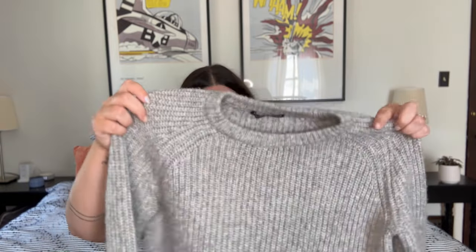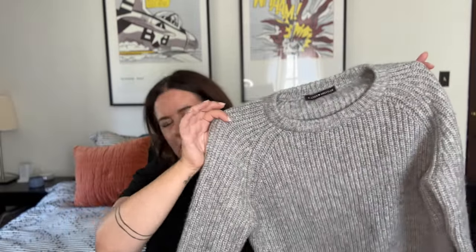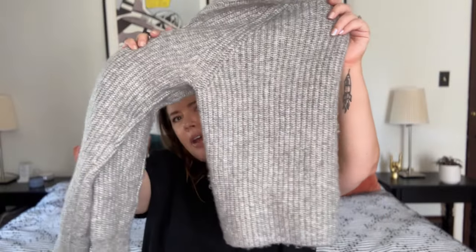Up next we have this Brandy Melville little cropped nubby sweater. Brandy Melville, sold at Nordstrom, doesn't go for all that much money, but it is back to school season and this is very much of the moment. People will be shopping for stuff like this from this brand — maybe $20 on this. It's in fantastic condition, super warm, super cozy. It's a size small with a little cropped silhouette. A good little find.